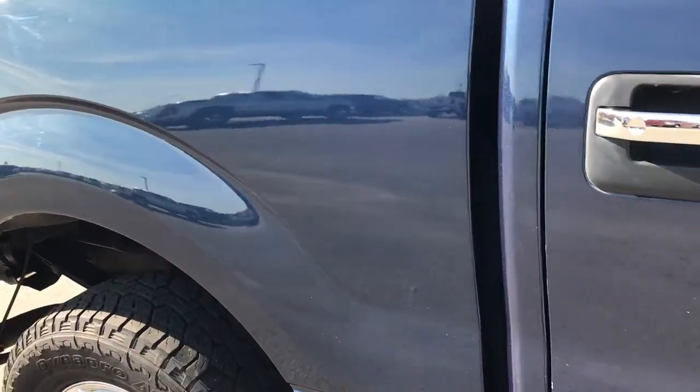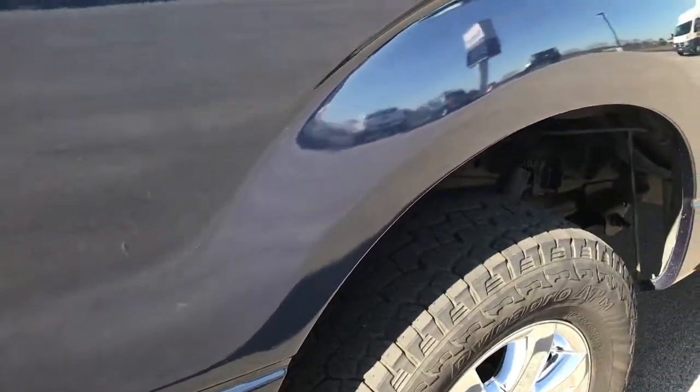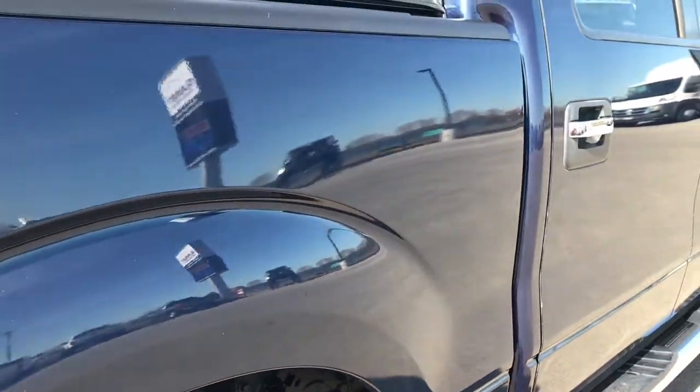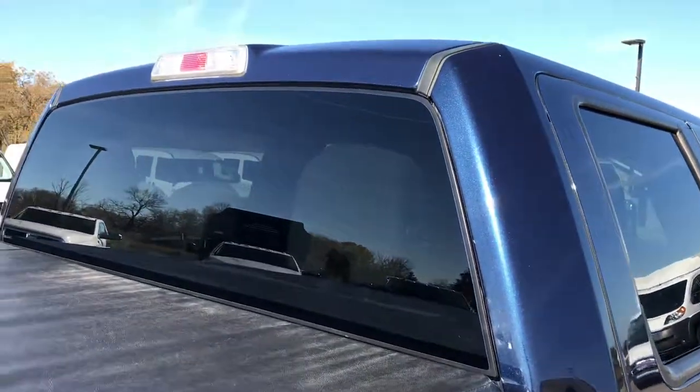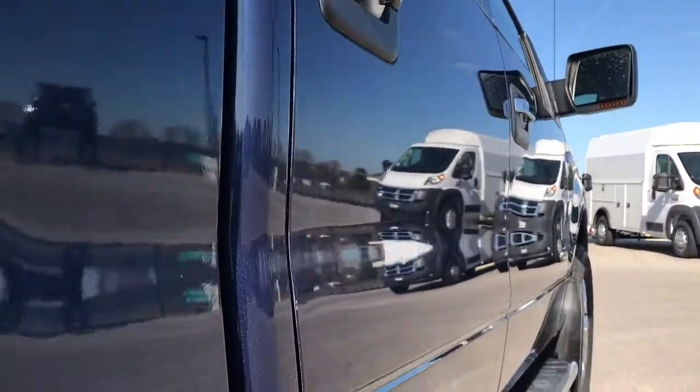We take these HD videos so if you're far away, or even if you're close by and you just cannot make the trip down, you can still see the truck, hear the truck, and have confidence in the vehicle that you're looking at before you even get here. Very clean down this side.